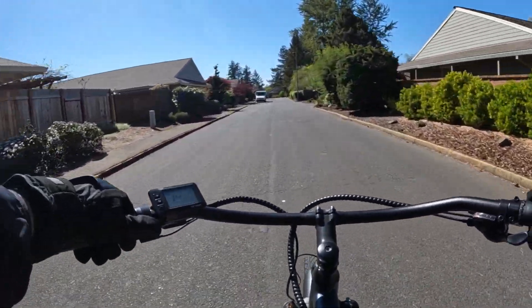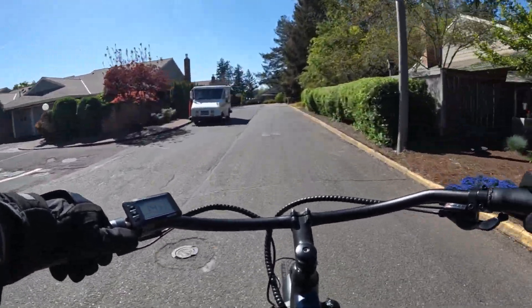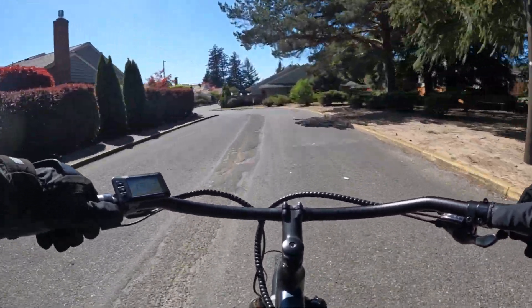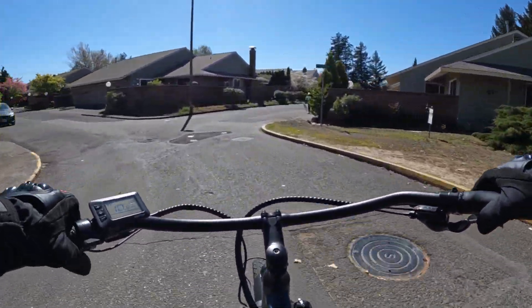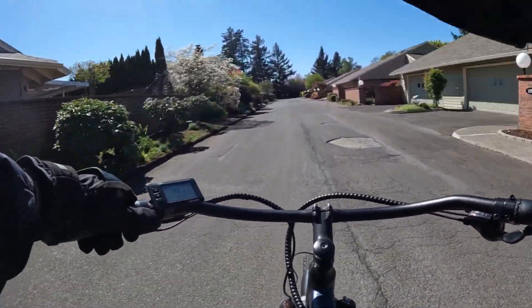But for riding around here in the residential area, the speed limits are between 20 and 25 miles per hour depending on the area, which is absolutely perfect for an electric bike because that's what most electric bikes are going to cruise around at — 20 to 25 miles per hour — and this bike fits right in perfectly.